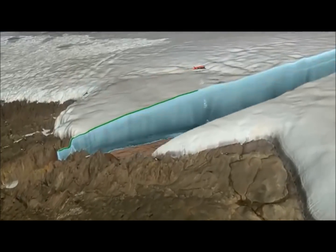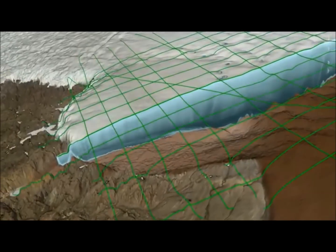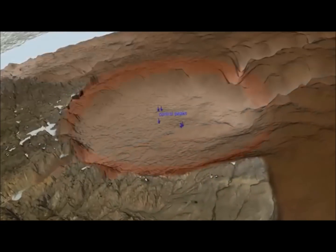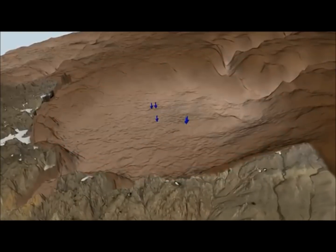Radar waves can travel through the ice, measuring its thickness and internal structure. Studying data from this airborne survey, the scientists confirmed the tell-tale bowl shape and central peaks beneath Hiawatha Glacier.